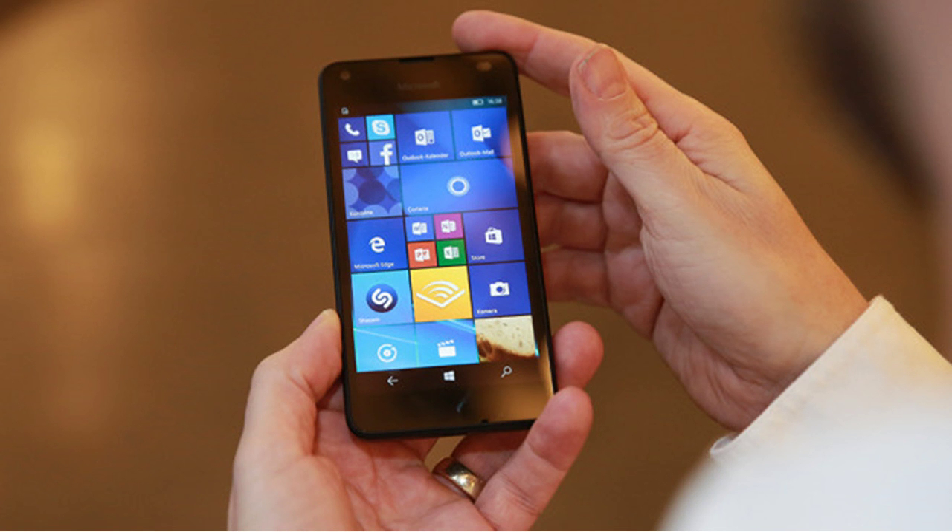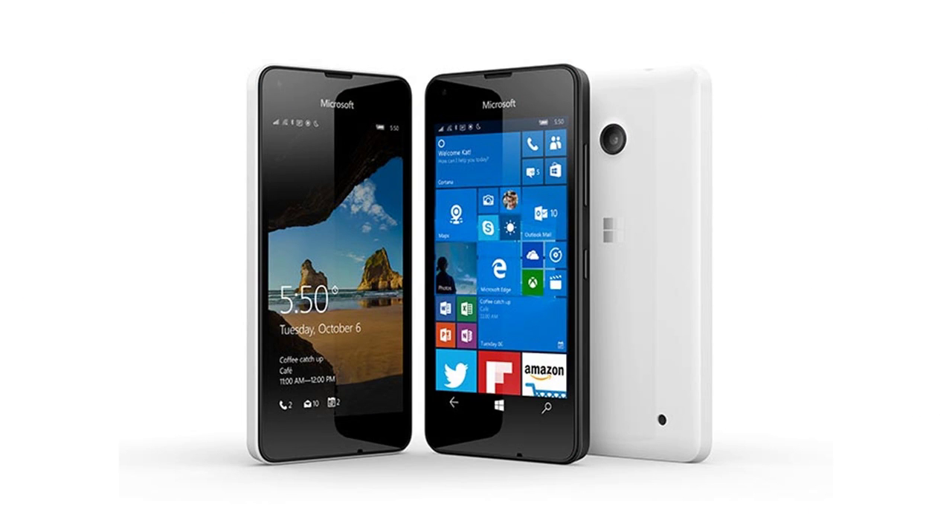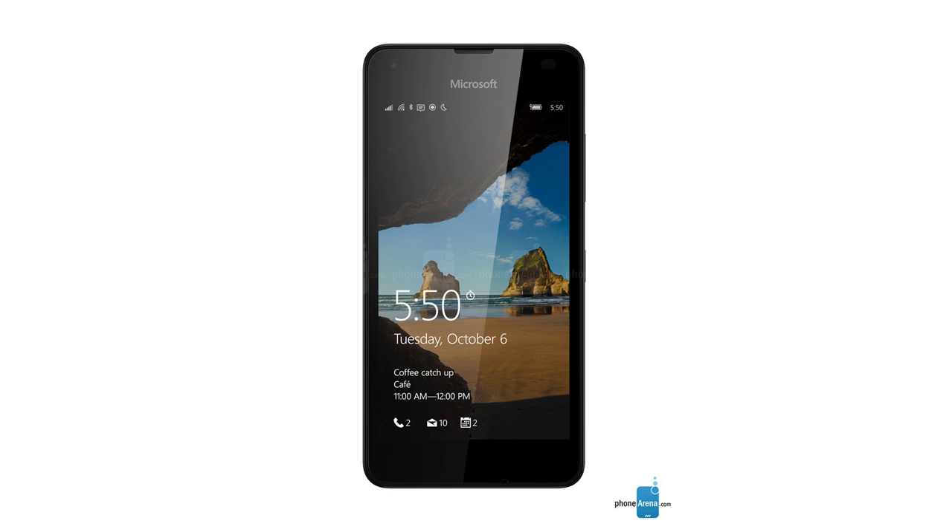To refresh your memory, the Lumia 550 is one of three handsets that come out of the box with Windows 10 Mobile installed. You might already know that the other two are the Microsoft Lumia 950 and the Microsoft Lumia 950 XL.